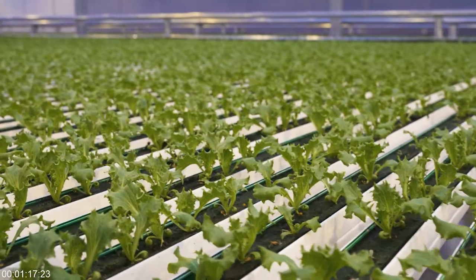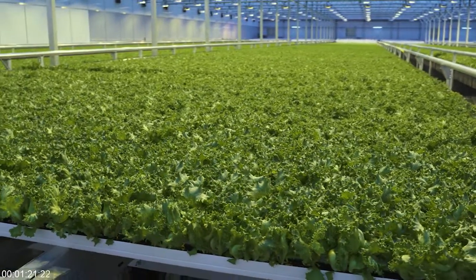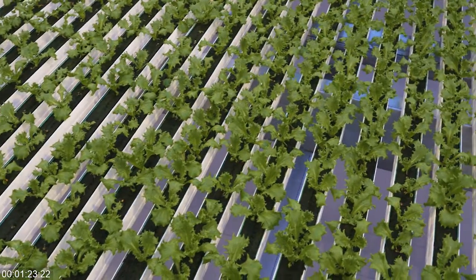Controlled environment agriculture means that you grow in a closed area, such as a greenhouse, and you're able to control all the conditions that the plants need for growing, such as temperature, humidity, lighting, and so forth, and you're able to create ideal conditions for the plant any day of the year. You're able to grow without chemicals, pesticides, and basically create a much better product for the consumer.